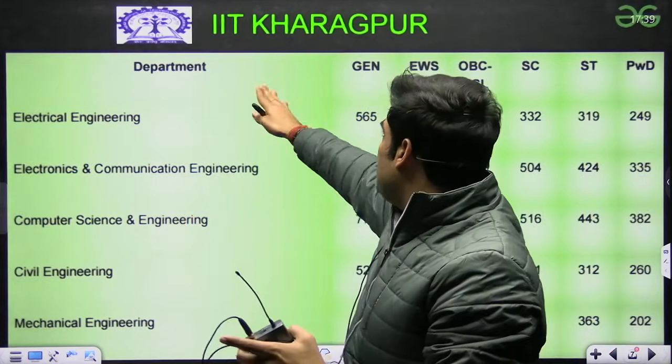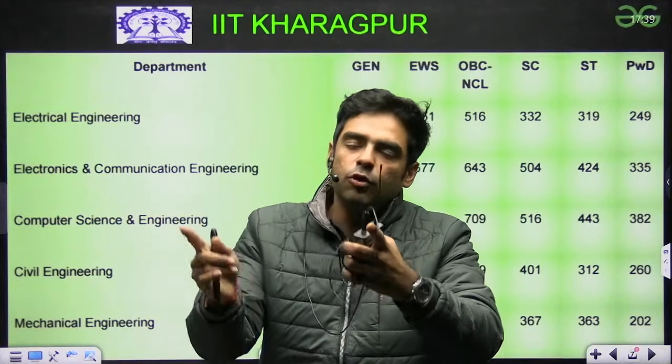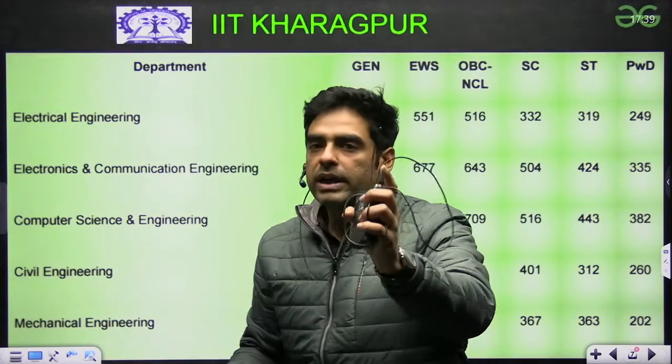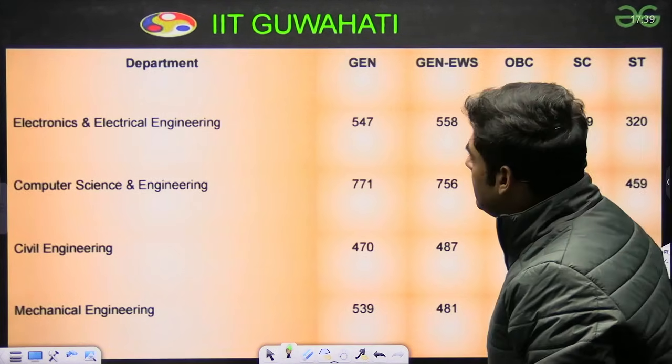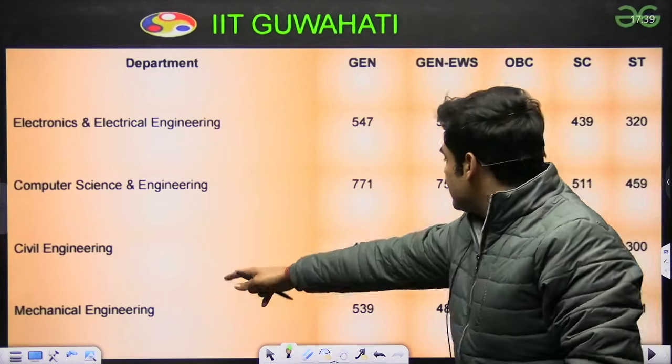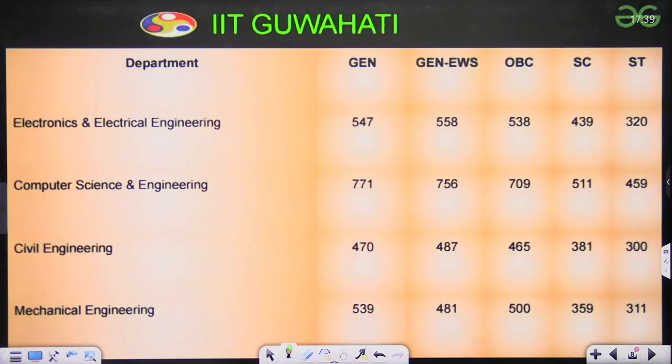These are the latest data — for either 2025 or some for 2024. For IIT Guwahati: Electrical 547, CSE 771, Civil 470, Mechanical 539.